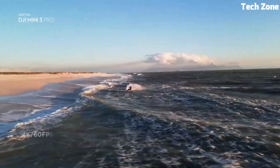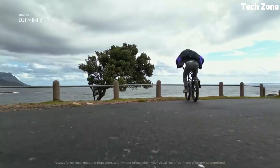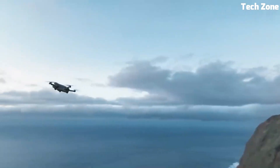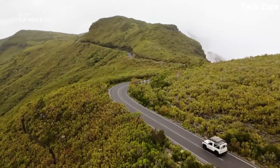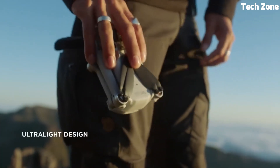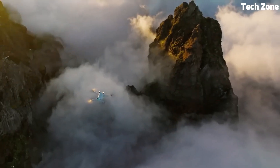Its compact size and lightweight design make it ultra-portable, allowing adventurers to effortlessly capture moments from new perspectives. Intelligent flight modes like Active Track 4.0 and Quick Shots offer creative possibilities, while the enhanced battery life provides extended flight sessions. Perfect for beginners and professionals alike, the DJI Mini 3 Pro blends simplicity with cutting-edge technology.